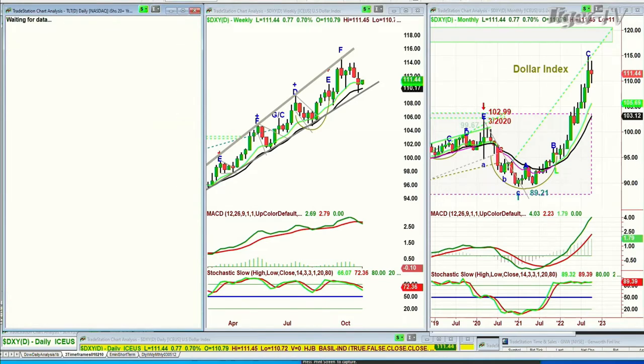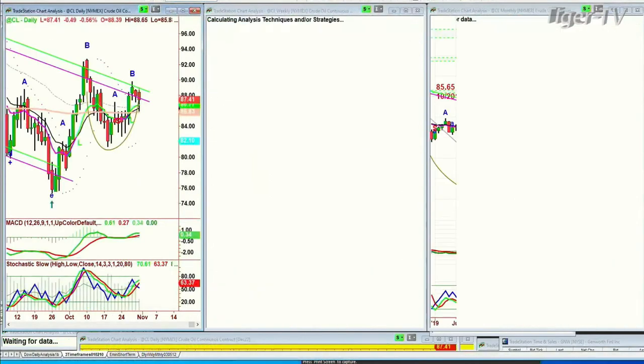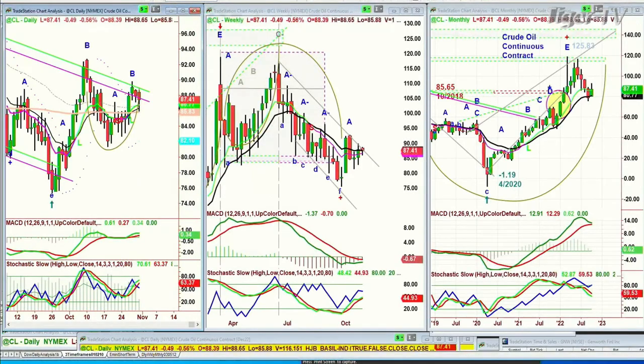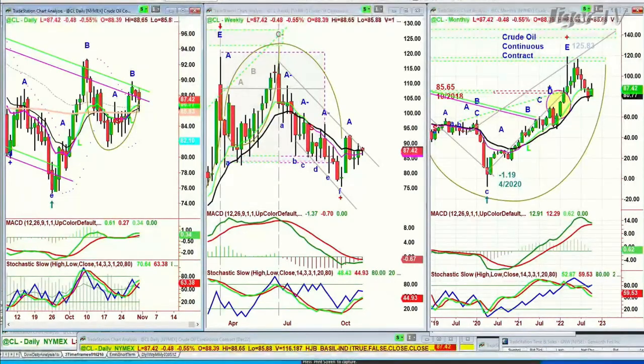Looking at the TLT — TLT is down again, so yields are up a little bit. TLT is at 96.20, down 60 cents. Crude oil is down some — down 50 cents at 87.40 — really struggling at that Chapman Wave inside track repellent zone. We'll talk about that when I return.